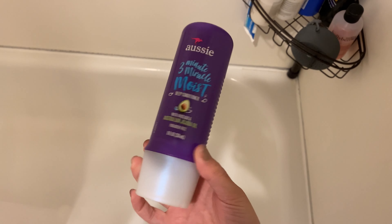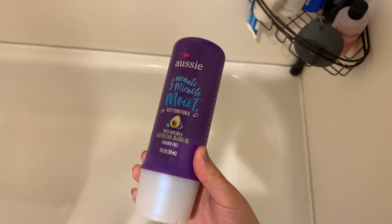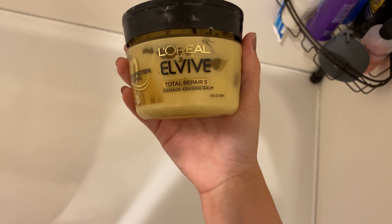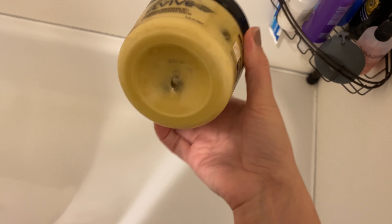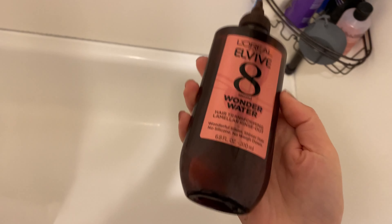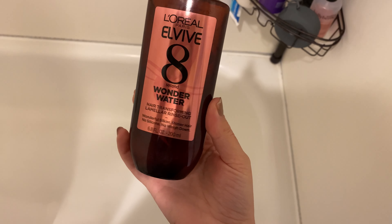Before the shower I'll also be tinting my eyebrows. I use this kit, but I also heard that men's beard dye that you see at the drugstore is actually really good for your eyebrows. I like to use the fine tip brush for that.